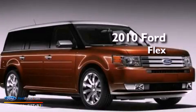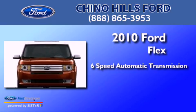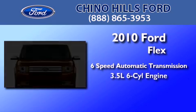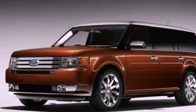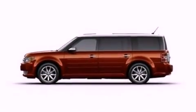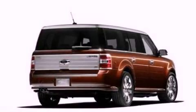This is a 2010 Ford Flex. This crossover has a 6-speed automatic transmission and a 3.5-liter V6. Its top features include a power passenger seat, air conditioning, cruise control, and a 6-speaker audio system.